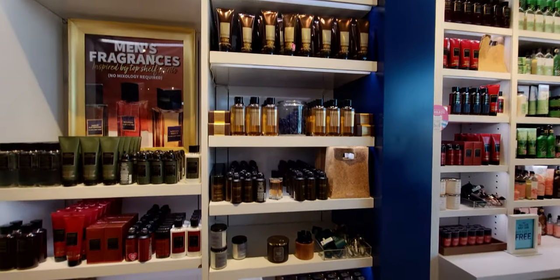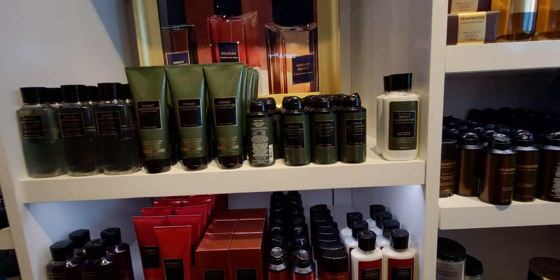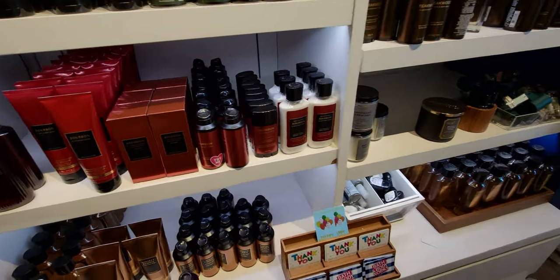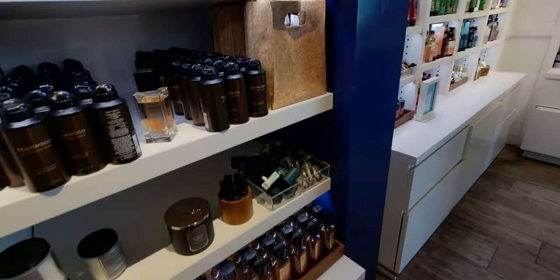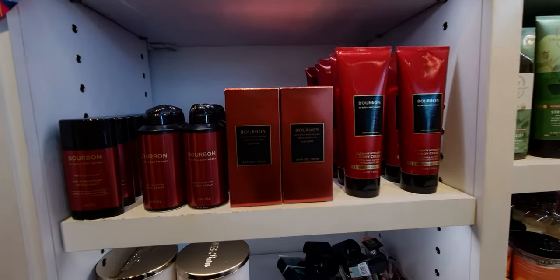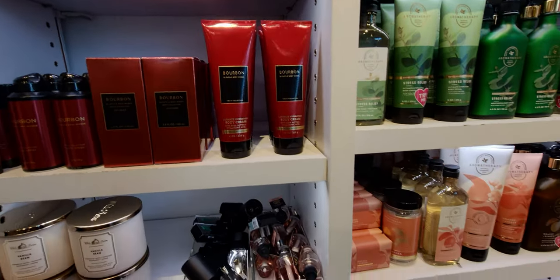For those that are new to my channel — thank you so much for being here. I post all types of videos: Bath & Body Works, Target, Dollar Tree, Walmart, Five Below, Michael's, Hobby Lobby, and a lot of Bath & Body Works. Here's Bourbon — I was looking to see if they have the new cologne bottle and they do. Today's aromatherapy deal is buy three get one free.